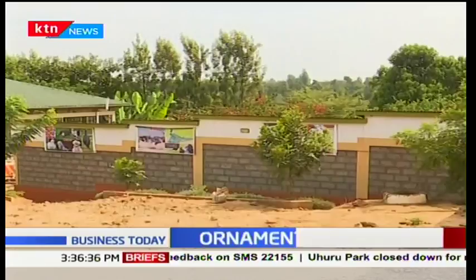Sefra Farm, an ornamental poultry farm in Chuka, Tharakanithi County, is setting new records as the first ornamental bird farm in the region, with a variety of beautiful exotic birds on display.